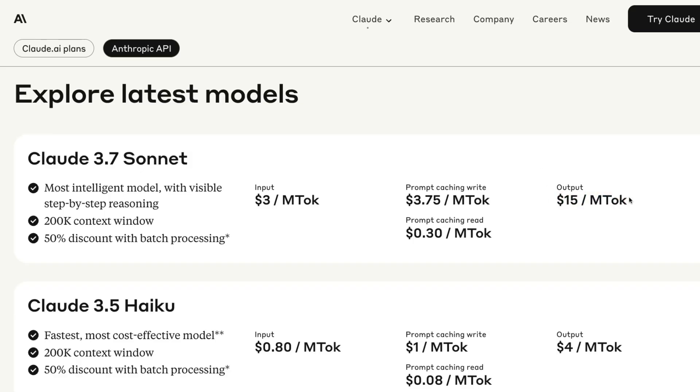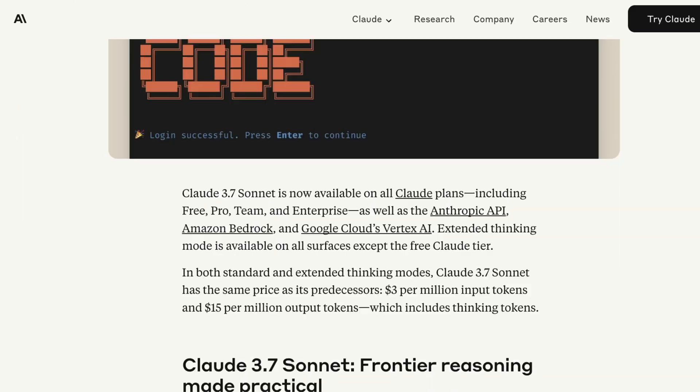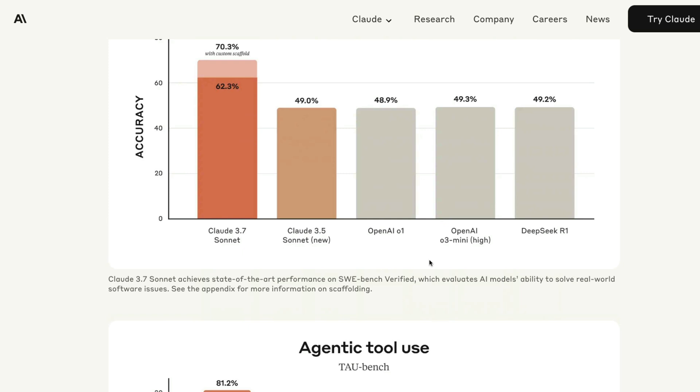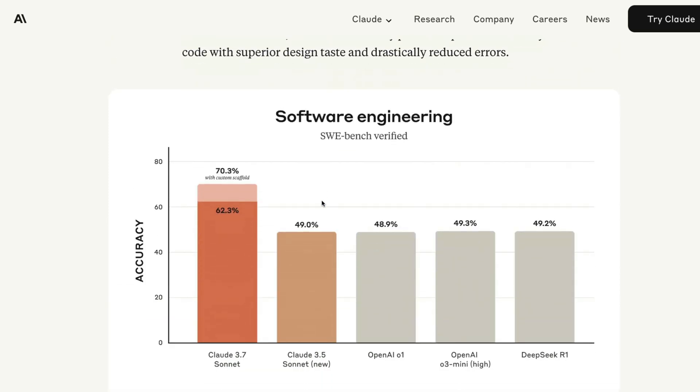This is a huge difference, but that assumes Claude 3.7 Sonnet is an O3 Mini level model. If you consider it to be an O1-level model, then this pricing is quite competitive — but that's something we have to wait and see. In terms of benchmarks, it seems like a great model.